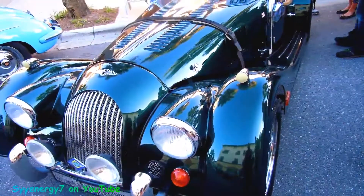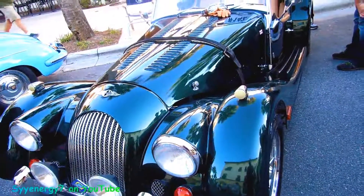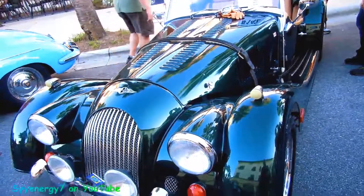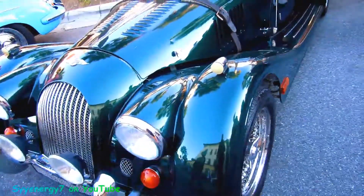This is a 1972. I thought it was a 50-something because of the styling, but it was retro styling. I don't know what a Morgan is. I heard of a Morgan, so somebody's going to have to tell me what it is. I mean, this is something I never saw on the road way back in the day, so I don't know. I heard of it though.